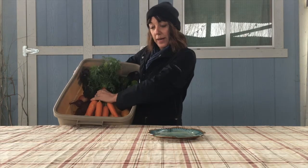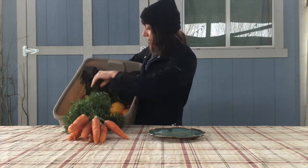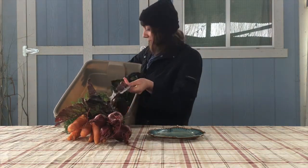Today in the juice box we have a beautiful bunch of carrots. Carrots grow year-round at Laguna Farm, as do beets. They have nice winterized tops.